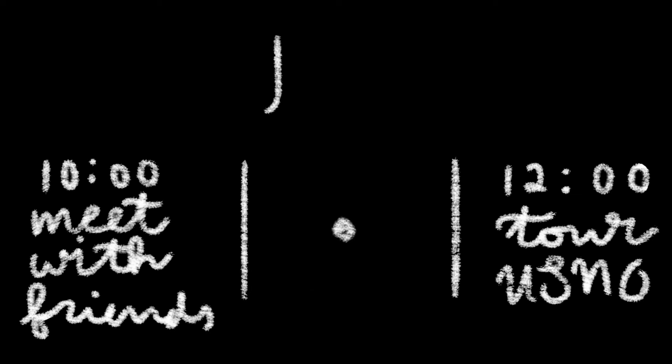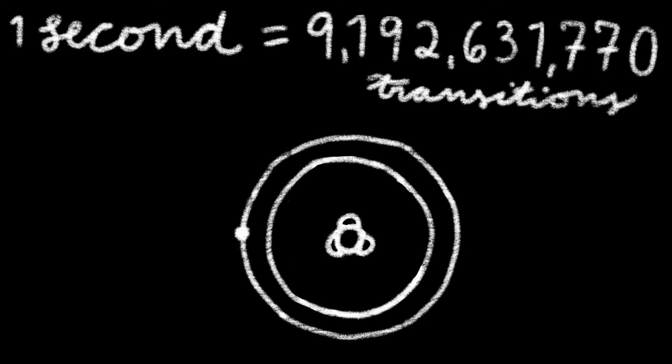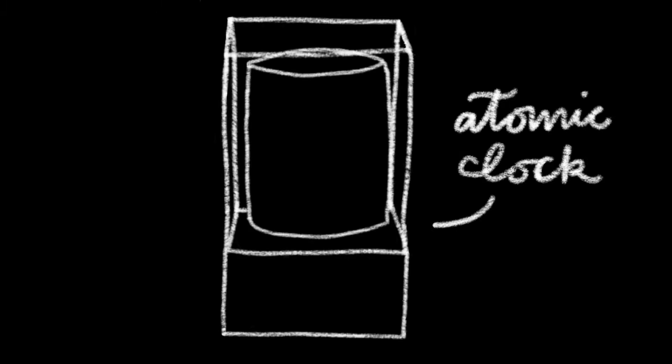Time is the duration separating two events. Objects with repeating behaviours can be used to measure time, so the behaviour of an atom's electrons are used. The definition of a second is the time it takes for a cesium atom's electron to transition more than 9 billion times. Scientists build atomic clocks to measure and count these transitions.